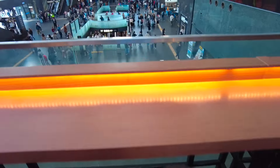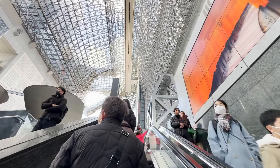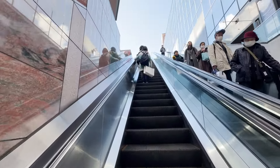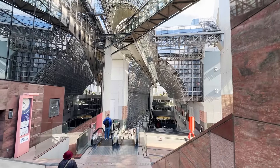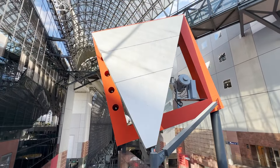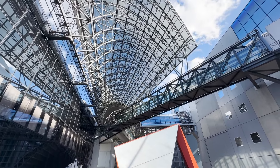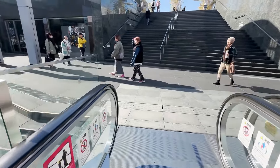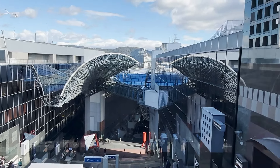The view from here is really cool. I decided to go up. This building was designed by an architect who also designed the Osaka Sky building. It has a huge garden high in the air. This escalator goes up endlessly. I feel like I'm going to touch the sky. This is the highest point of the station — 16 floors or 60 meters tall.